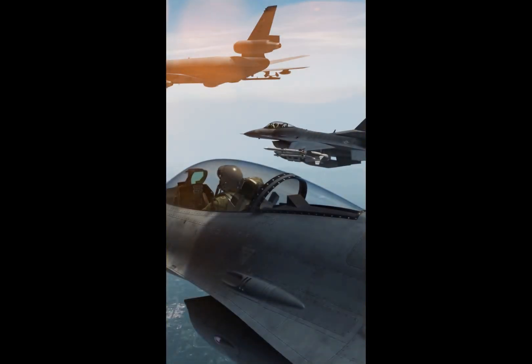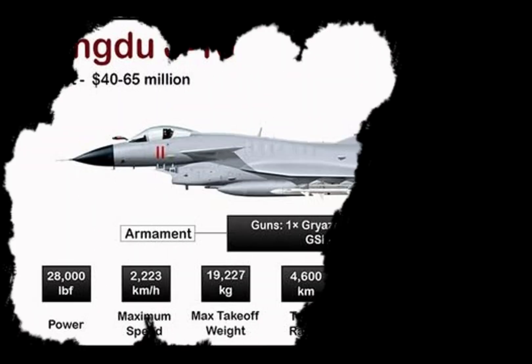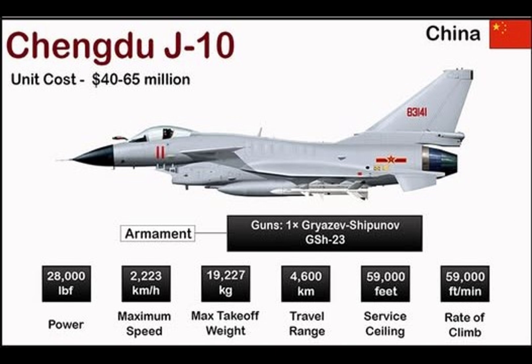The delta wing canard layout gives it high maneuverability, with an airframe optimized for agility and supersonic flight. An advanced fly-by-wire system makes it highly responsive, and it is known for excellent angle-of-attack performance in dogfights.